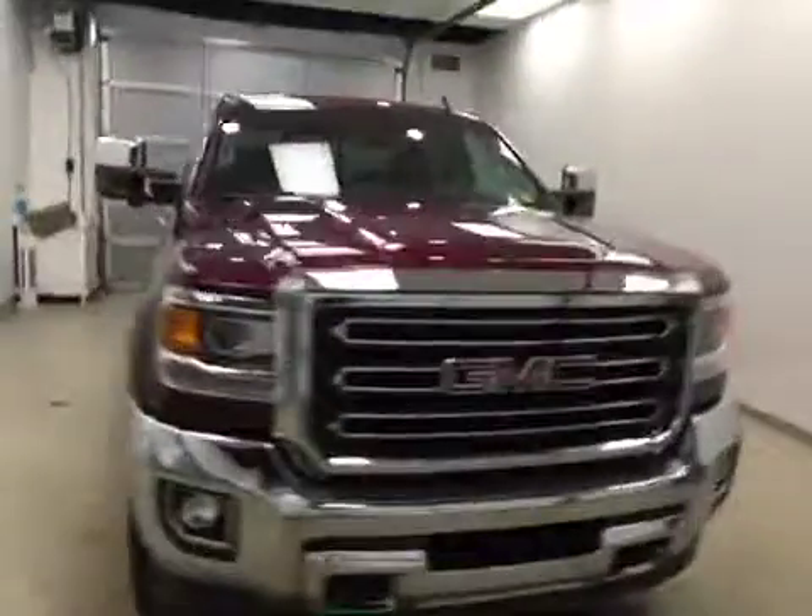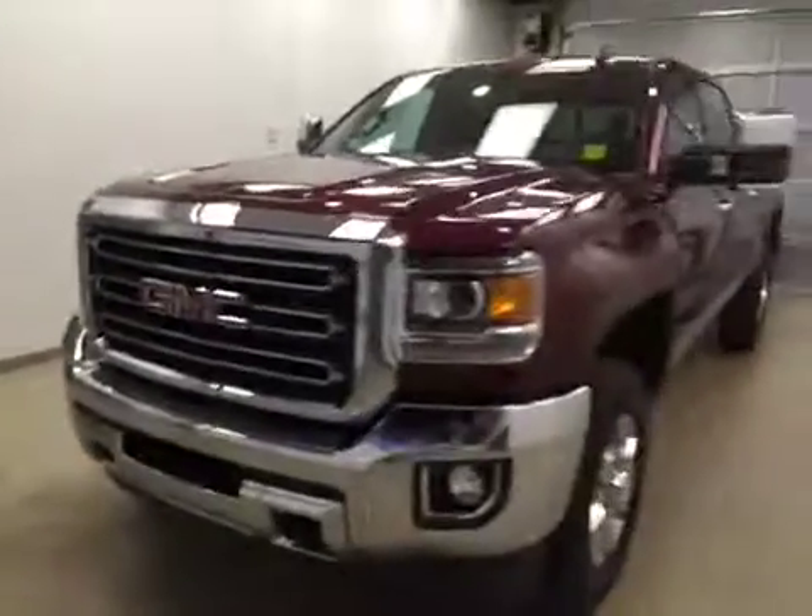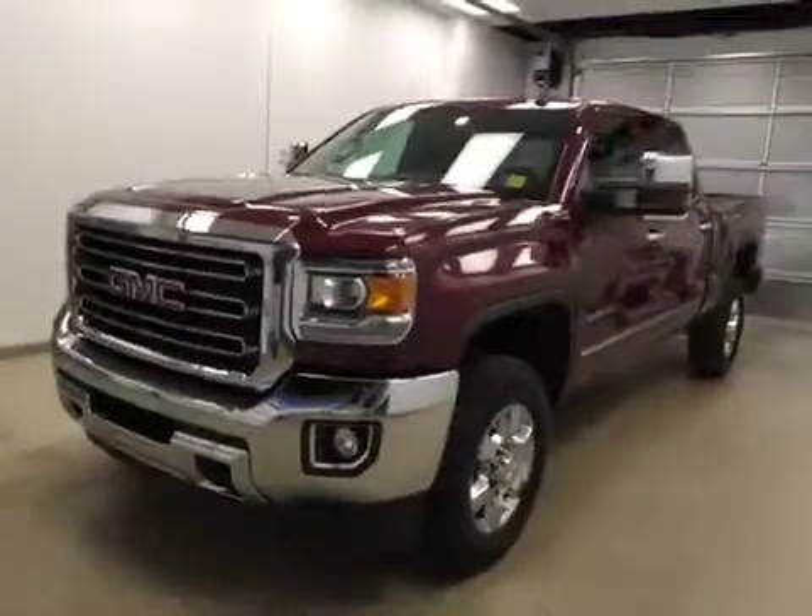Once again, this is stock number 172143 on a 2016 GMC 3500 crew, and our exterior color is deep garnet.